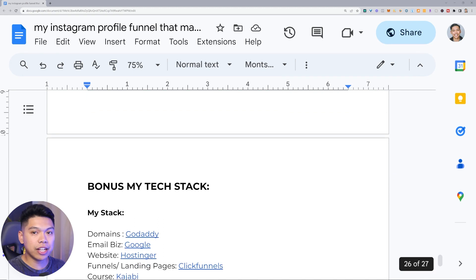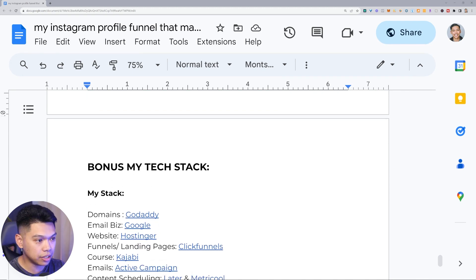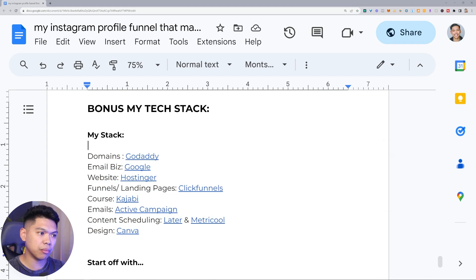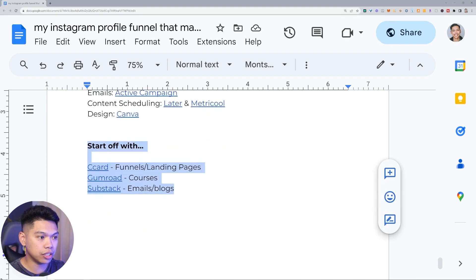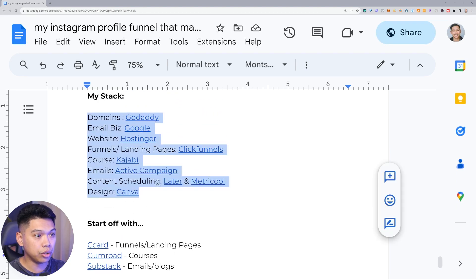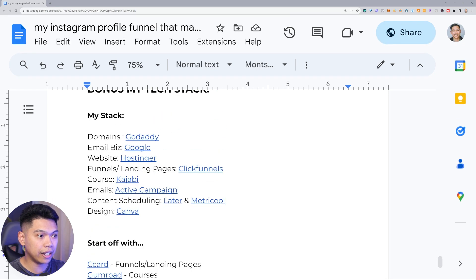Some bonuses for being here — this is my tech stack. People ask about it. I'm spending around $1,000 per month for my tech stack, but here's a minimal version — all you need. You need funnels, landing pages, courses, emails, and blogs. Use Card, Gumroad, or Substack. Card is like $19 a year, Gumroad is free and takes a percentage when you sell a course, and Substack is free up to a certain amount. You can build this full business model just from those tools.